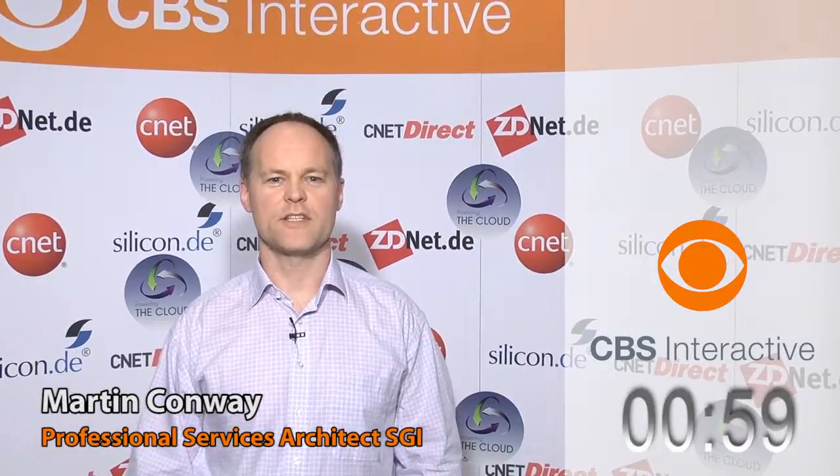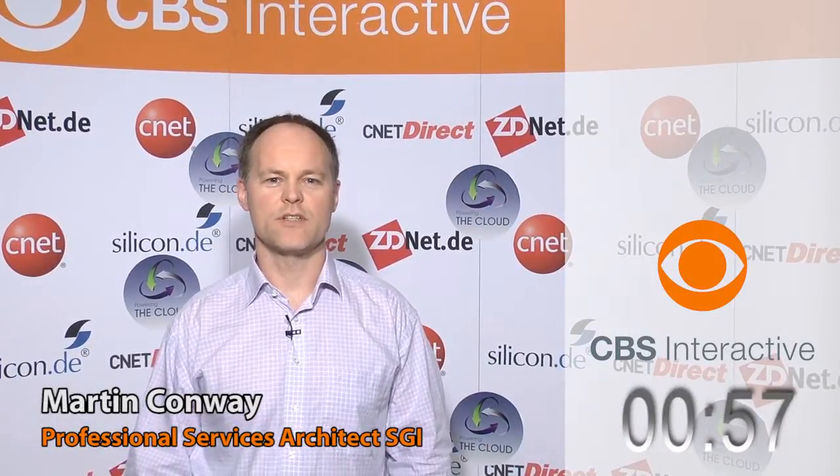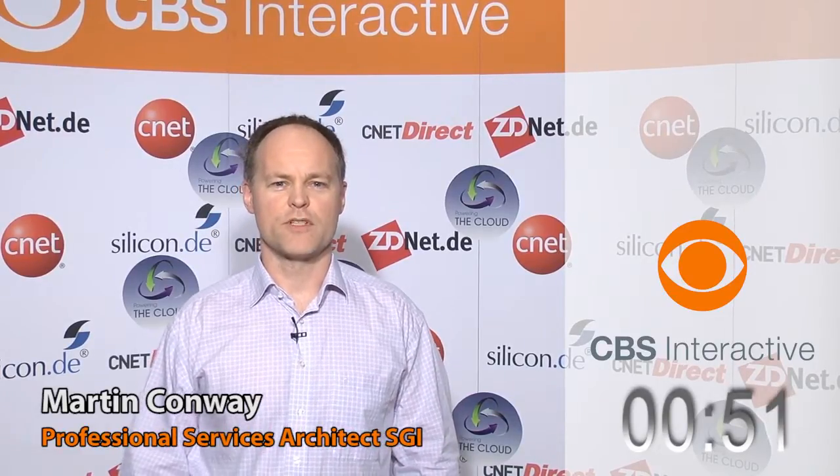I'm Martin Conway from SGI, here to give you an overview of an enterprise tiered storage architecture delivered for the Institute of Cancer Research in the UK. Essentially, it provides a 1.2 petabyte virtual file system geographically spread across two sites about 30 kilometers apart.